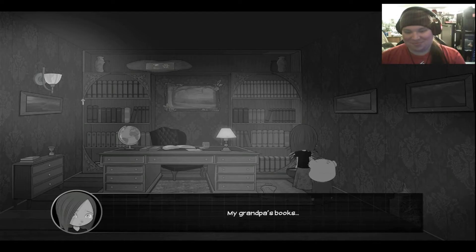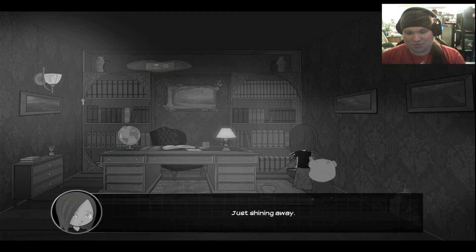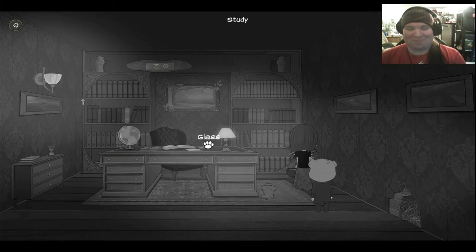My grandpa's books — I know you're not supposed to judge a book by its cover, but these look so boring. Maybe once you grow up a little bit, that'll change. Just shining away. I have a similar one in my room. You have the same lamp in your room — it's just asset reuse. Those lazy artists. That's a fourth-wall joke about game developers, because literally this is the same lamp — it's an in-game asset. It's funny.